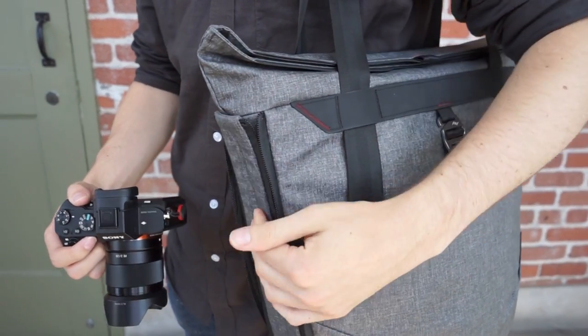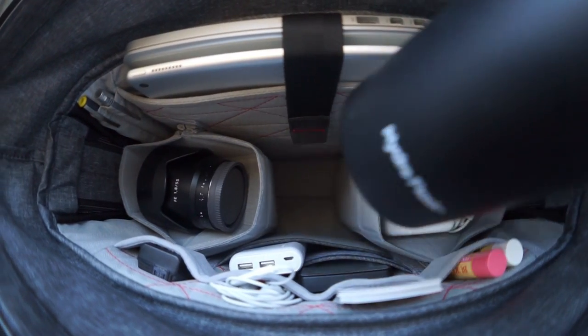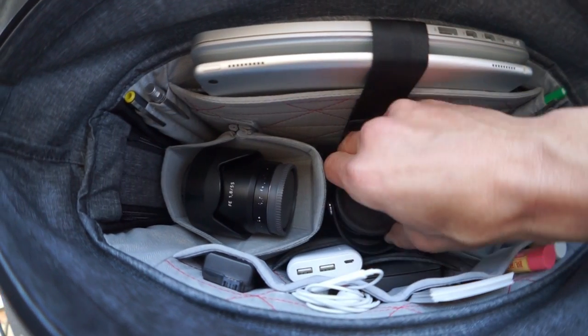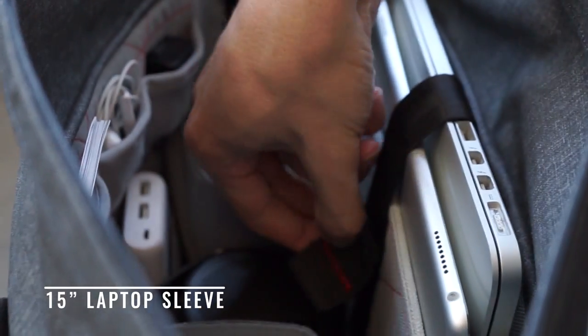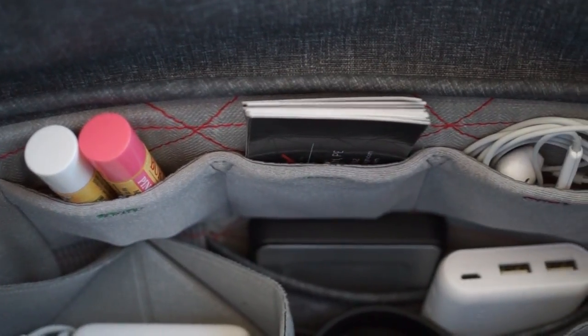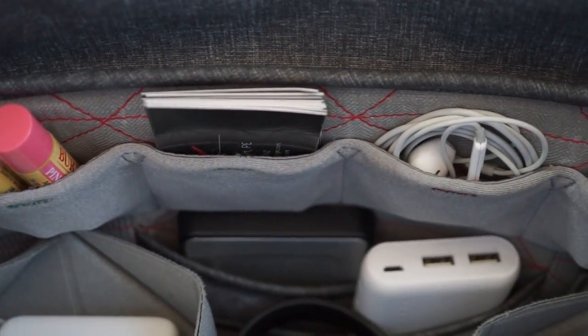Inside, you'll find thoughtful organization everywhere. Laptops, tablets, and notebooks go here, and an intelligently arranged assortment of pockets keeps smaller items accessible and off the floor of your bag.